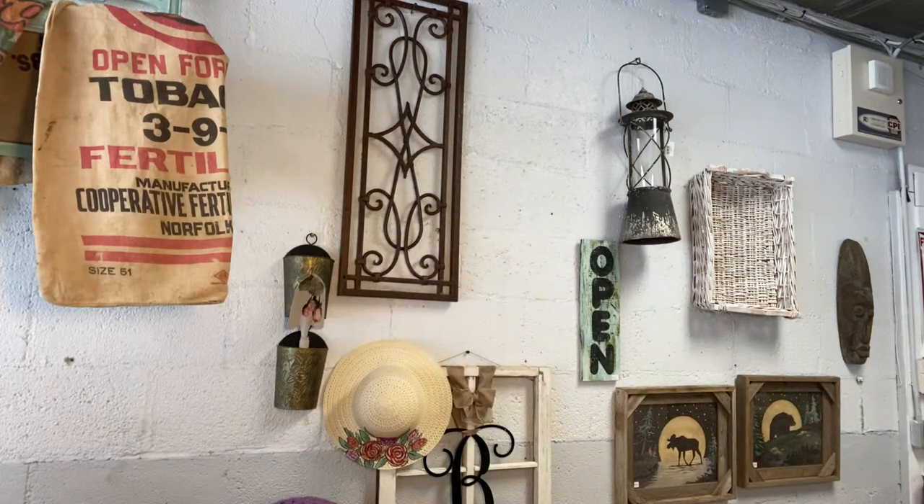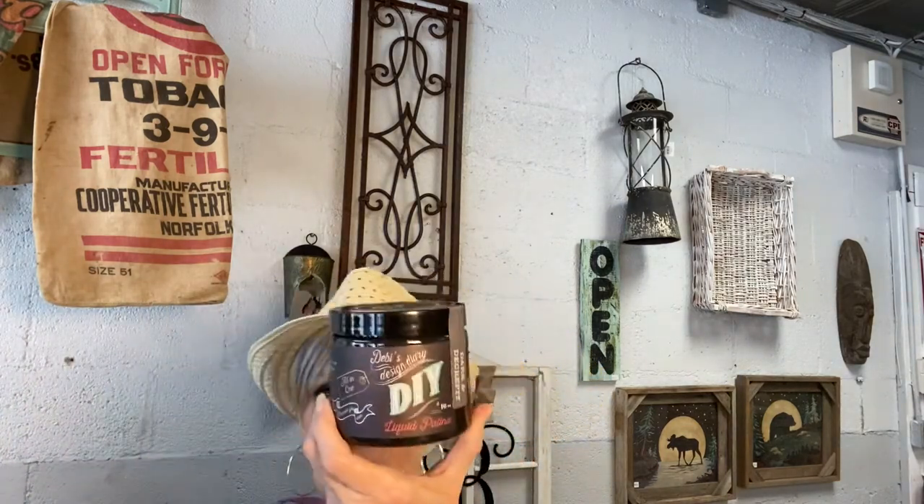I ordered the large liquid patinas, which several people have asked me about. I do have those in now. I got the Crystal Chandelier and the Dark and Decrepit liquid patina — I've got the large size in both of those.